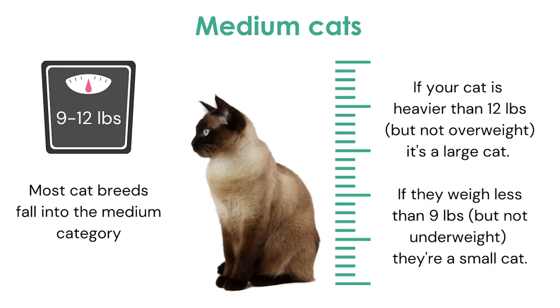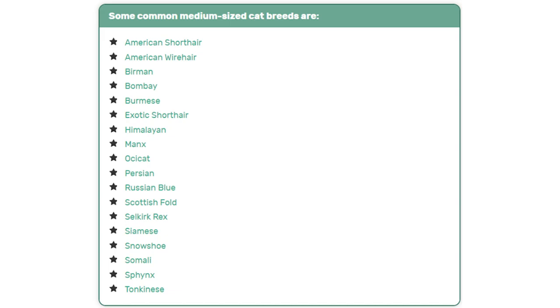Moving on to medium-sized cats — most cat breeds fall in this category. They most often weigh between 9 to 12 pounds. If your cat is heavier, it's probably a large cat, and if it's lighter, it's most likely a dwarf cat. These are some common medium-sized cat breeds.